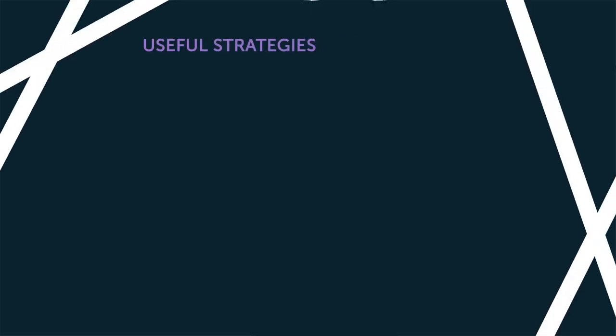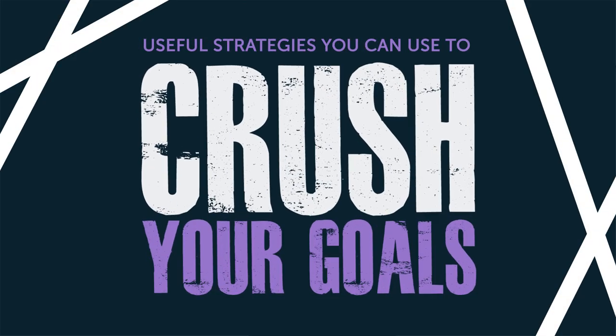Do you want to crush your language learning goals and overcome setbacks on the road to mastering a new language? In this video, you'll discover why learning goals are so vital to learning a new language, and how to overcome the inevitable setbacks you'll encounter on your way to mastering the language. Here are some useful strategies you can use to crush your goals.